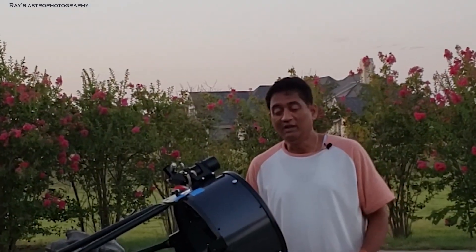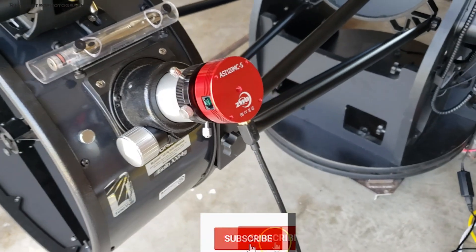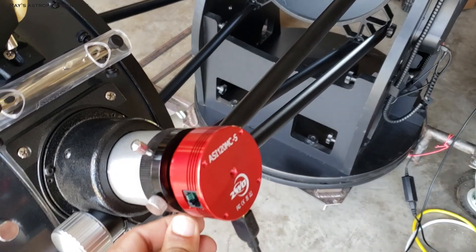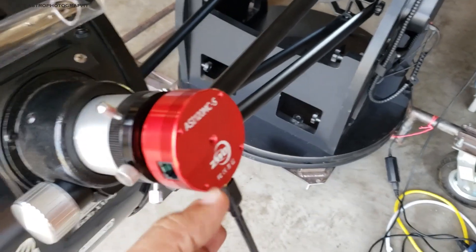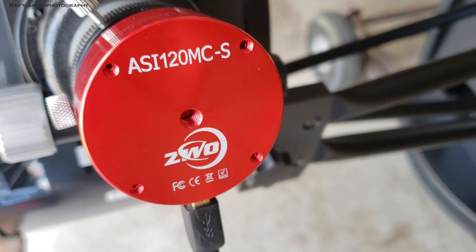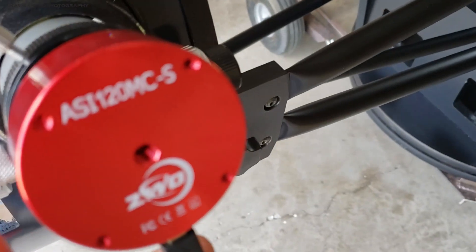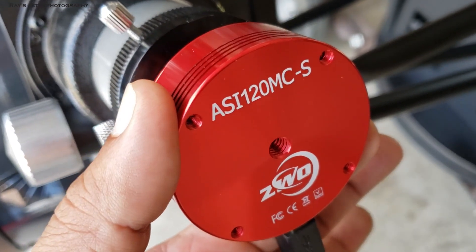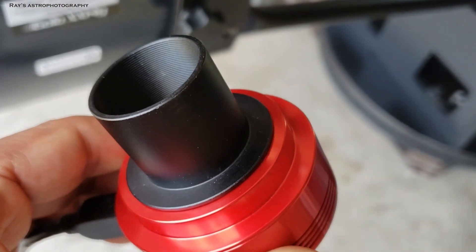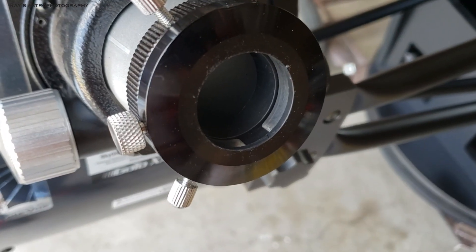I never knew I would actually play with one of these giant telescopes in my life. It definitely requires a lot of planning. So I put this inexpensive camera — the ZWO ASI 120MC — that's the camera I wanted to use to take pictures. It has a one-and-a-quarter eyepiece holder in front of it, and I'll put that into my one-and-a-quarter adapter so I can actually take pictures.